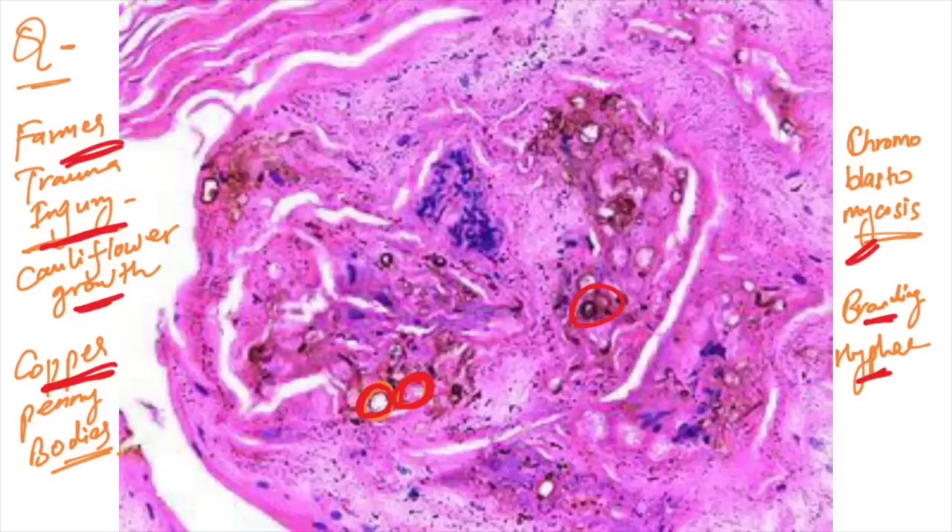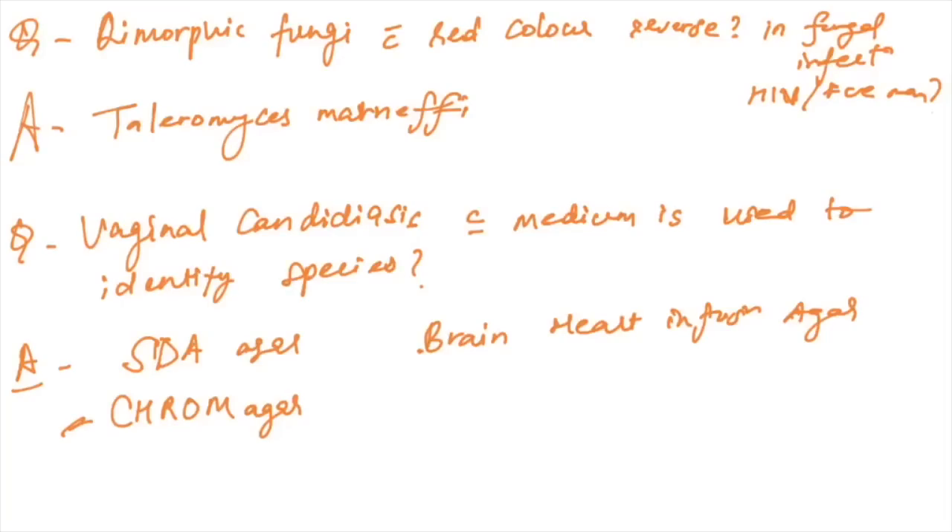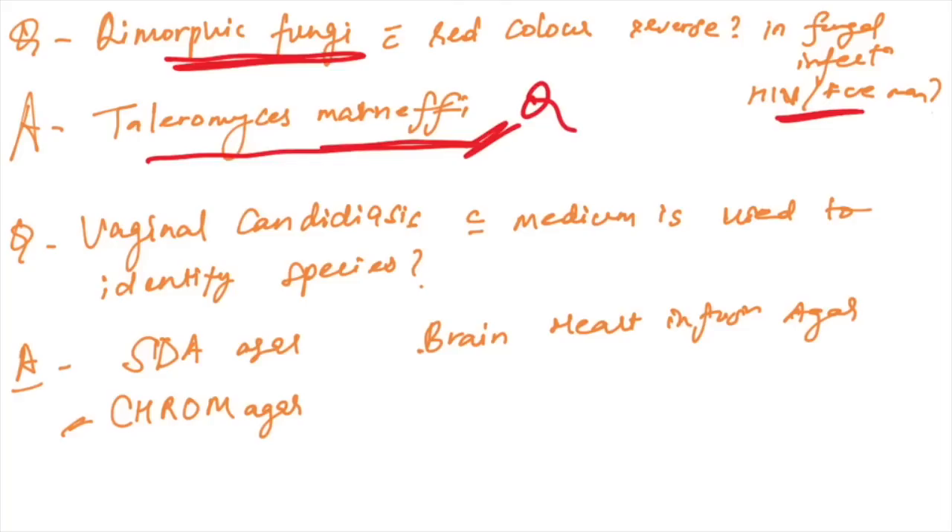Dimorphic fungi with red color rivers and fungal infection seen in HIV-positive males — the organism is Talaromyces marneffei (previously Penicillium marneffei). For vaginal candidiasis, the medium used to identify the species is chrome agar.